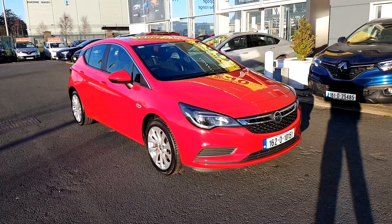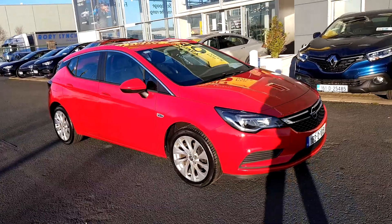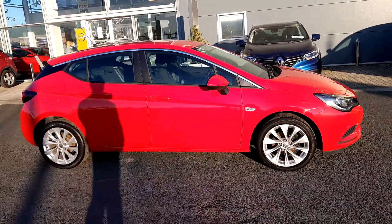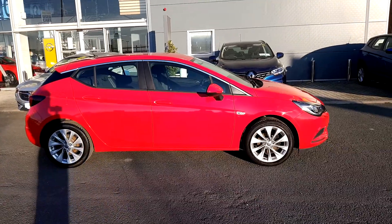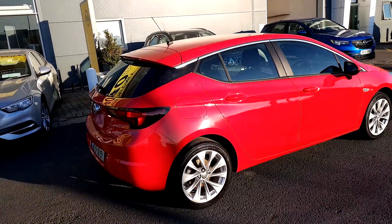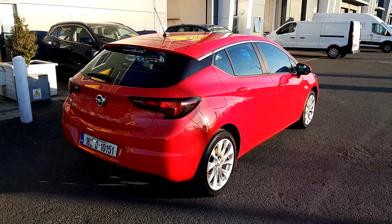Here we have your Opel Astra 2016 SC model. It's a 1.4 petrol, 100 brake horsepower. That's 17 inch alloys. Body coloured bumpers.